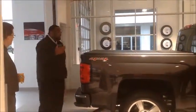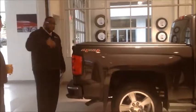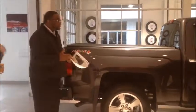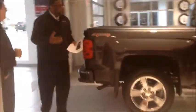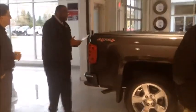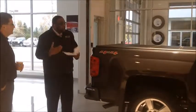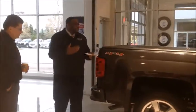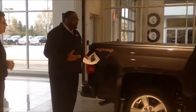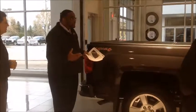Whether it's soft or hard, it's a tonneau cover. Once the customer leaves your dealership, within the next 30 to 60 days they're going to purchase an accessory — whether it be from you, aftermarket, or a mom-and-pop store. They're going to purchase something. You guys have the first opportunity — they come to McDonald's Chevrolet.